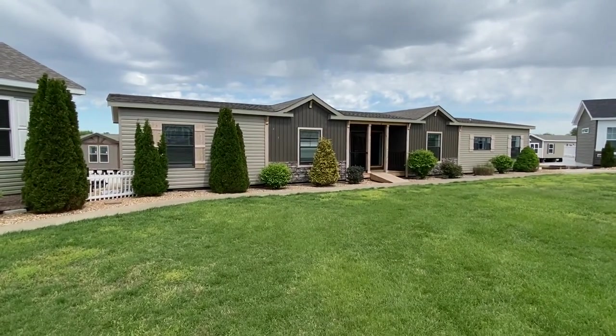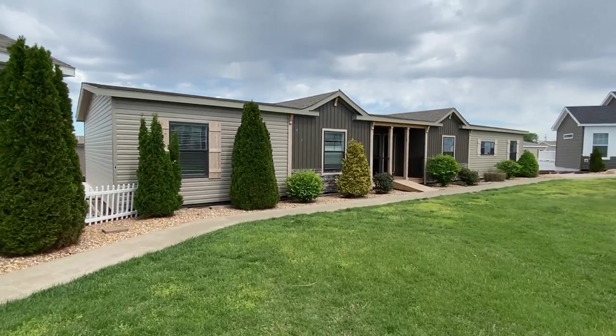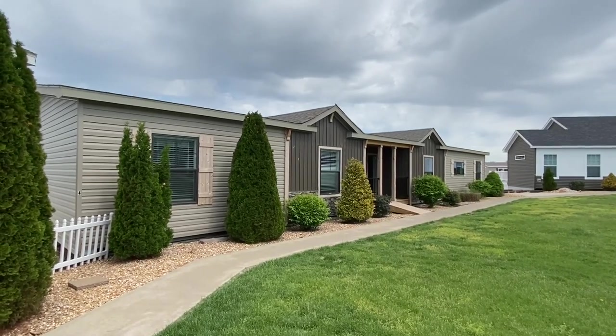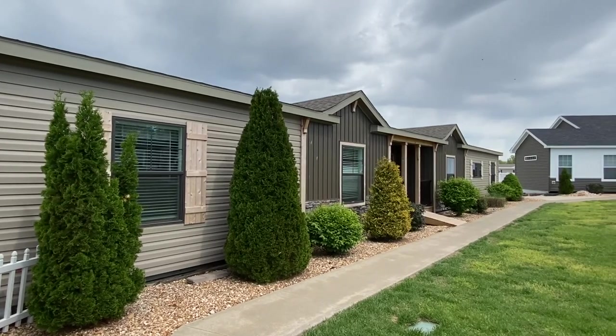All right, everyone, I hope you're buckling in and ready for this one. It's going to be a wild ride. Thank you for clicking on this video. My name is Chance, and I'm excited about showing you this awesome new mobile home right here.